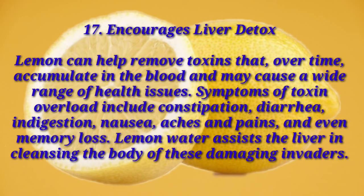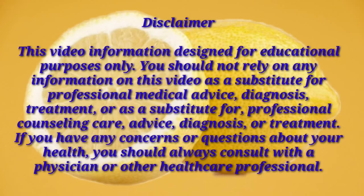That's all, but before I end this video — disclaimer: this video information is designed for educational purposes only. You should not rely on any information in this video as a substitute for professional medical advice, diagnosis, or treatment. If you have any concerns or questions about your health, you should always consult with a physician or other healthcare professional.